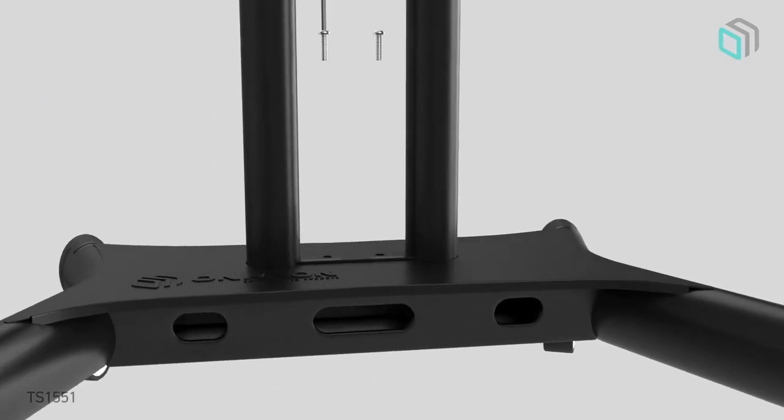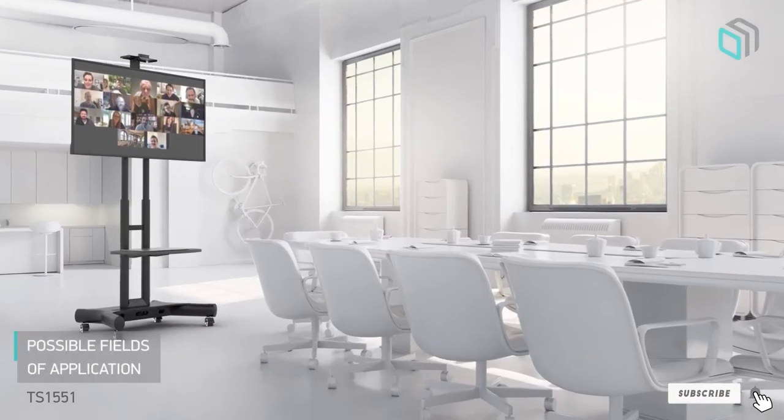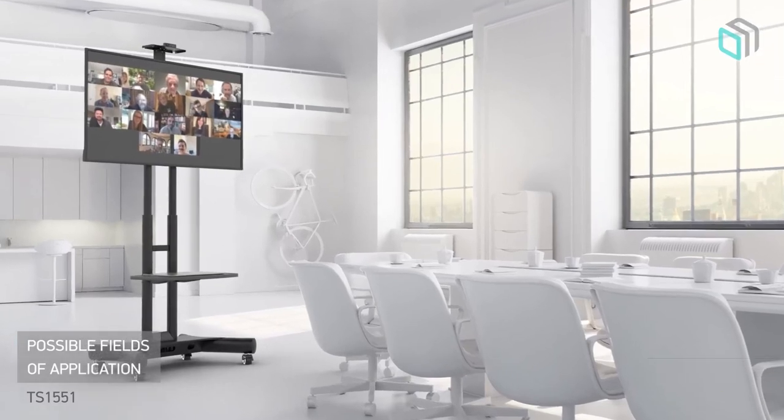That's all for today. We upload all types of TV and accessories review videos every single day, so don't forget to subscribe and click the bell icon for upcoming video notifications.